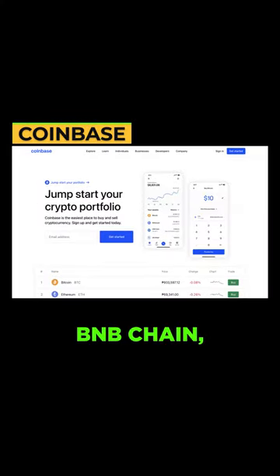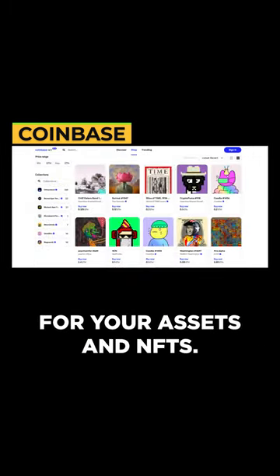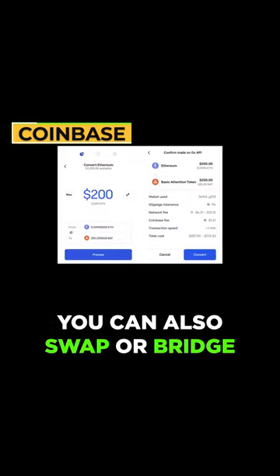Coinbase Wallet supports Ethereum, BNB chain, Polygon, Avalanche, Solana, and Bitcoin. Great design for your assets and NFTs. You can also swap or bridge tokens directly in the app.